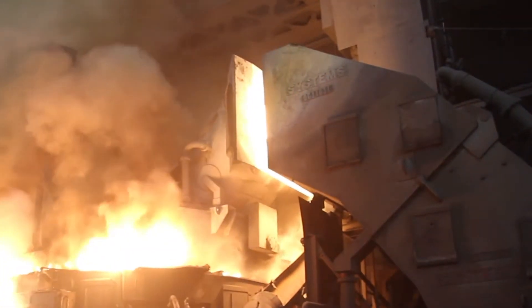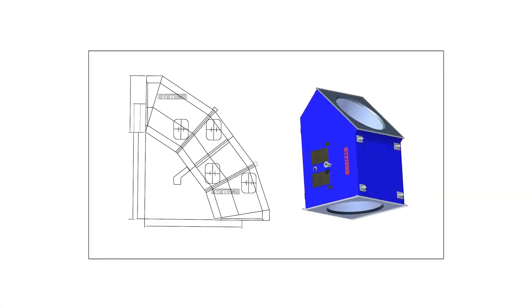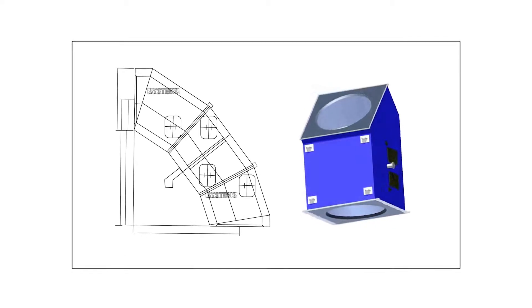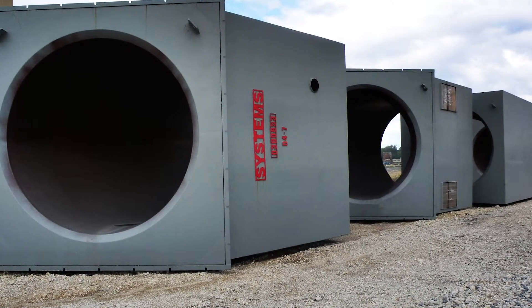This is proven with our customers enjoying over 8 million tons and counting of maintenance-free production out of our off-gas spray-cooled ductwork. Our ductwork's unique design allows for safer and environmentally friendly leak detection without the risk of hazardous cleanup, as with tubular ductwork.